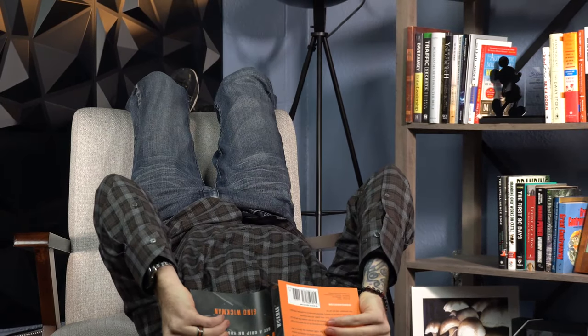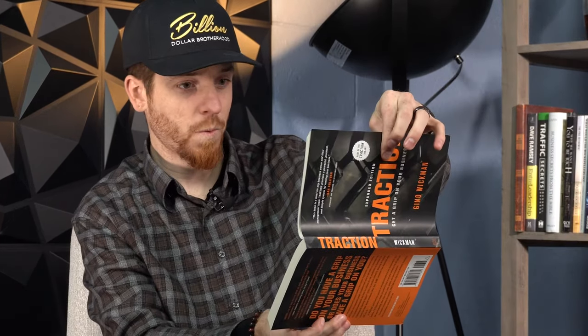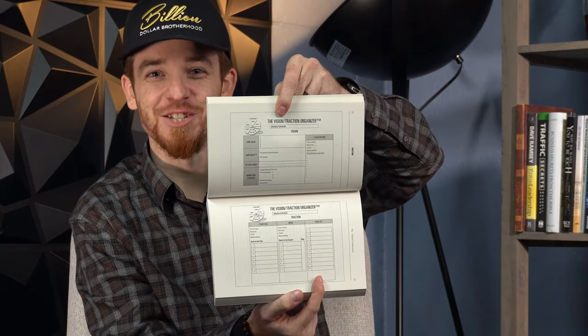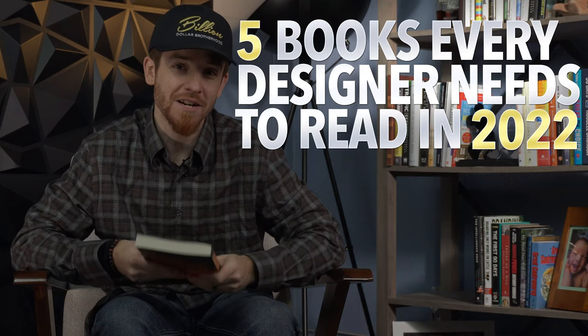Readers are leaders and leaders are readers. Hey guys, sorry — I was reading the Vision Traction Organizer. Sexy, right? Today I want to talk to you about five books that every graphic designer needs to read in 2022.